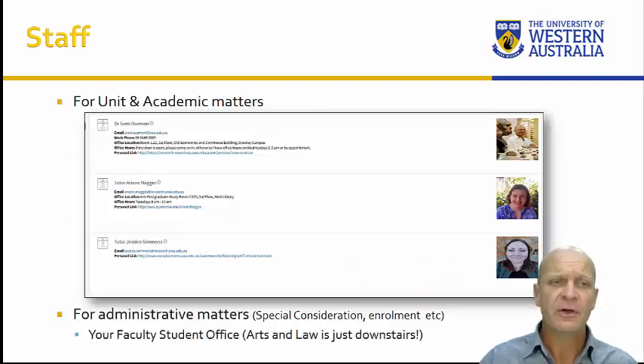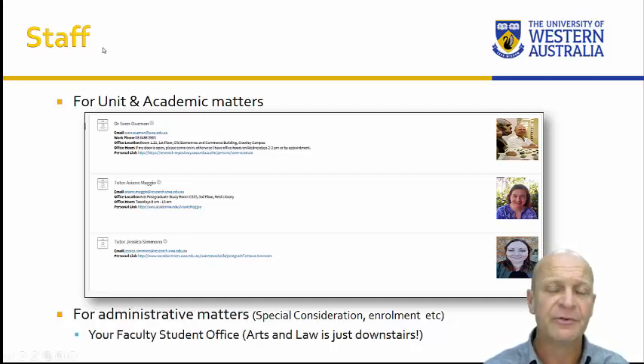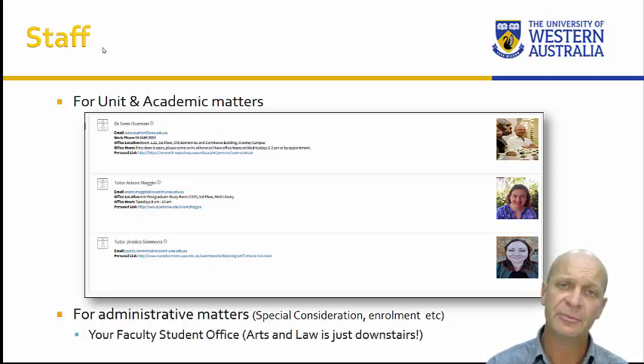Who's giving this unit? There are three of us. For all academic matters, please contact myself — my name is Sven Osman. I'm one of the archaeologists at UWA Archaeology and Centre for Rock Art Research and Management. I've been doing archaeology for over 25 years and I'm very happy to share some of my experience with you. I'm very ably assisted by Ariane Maggio and Jessica Simmons, who are two tutors. They're both postgraduate students studying for their PhDs in forensic anthropology, and they've also done archaeology. For administrative matters such as which tutorial group you're in, our social sciences student services staff are available in the social sciences building, one floor below us. Any problems, please come to the tutors or myself.